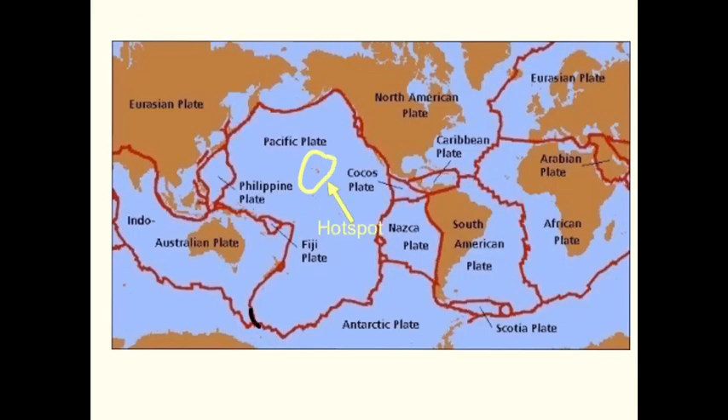In the middle of the Pacific tectonic plate there is a large spot where magma from the mantle comes up from beneath the Earth's crust. This is called a hot spot and it sits underneath Hawaii.